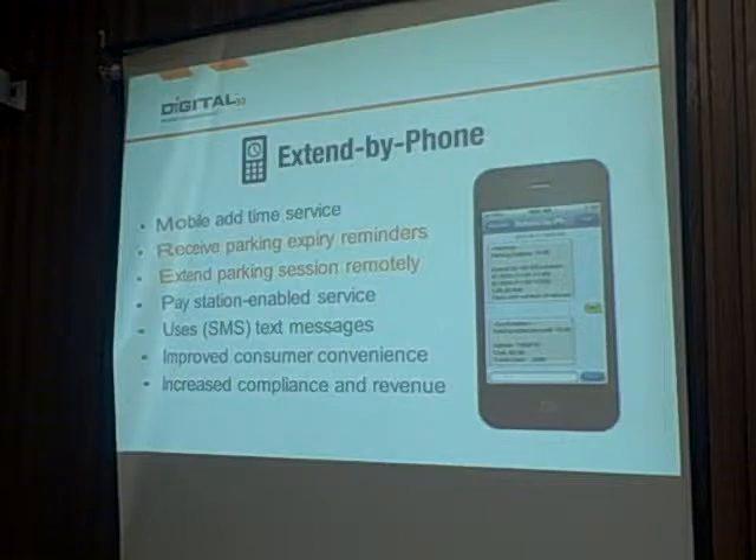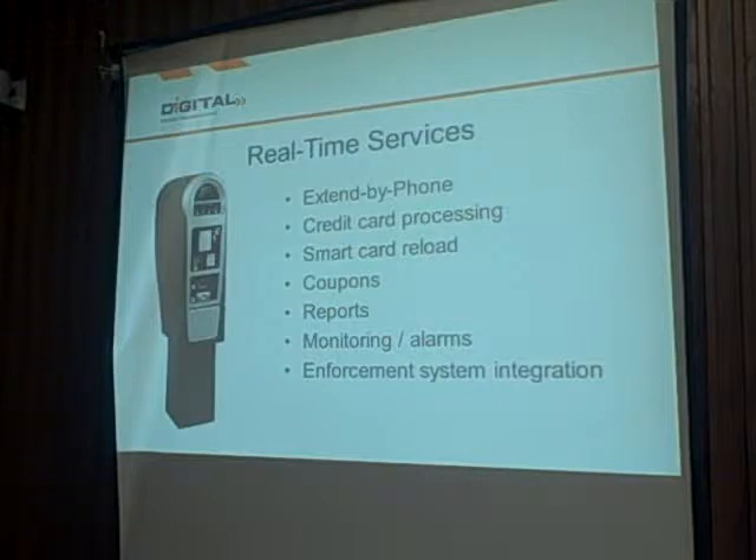There's an extend-by-phone option. If a consumer is parked and their meeting is running late, we can set up the meters to send text-based reminders: 'Your parking session is about to expire in 15 minutes.' They can reply to that text and actually extend their parking session at the meter without going back to the street. This works in either pay by space or pay by license plate if the consumer pays with a credit card — we prompt them for their cell phone number and they get a friendly text reminder with the option to extend.